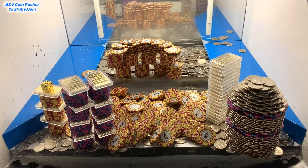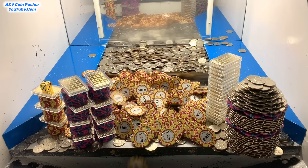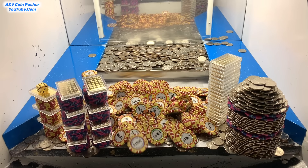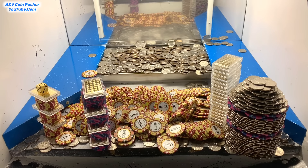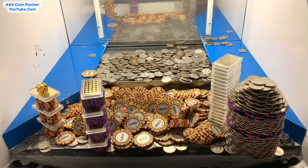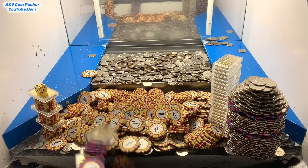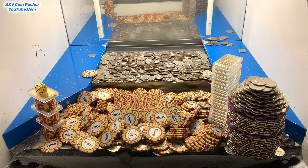Let's put a bunch more quarters back there and try to get the remaining $1,000 chips to fall down. I think that gold tower on the right-hand side is going to be near impossible to win because it's behind that quarter tower. The only way we can get that gold tower is if the quarter tower in front of it falls. That was a really nice push right there — let's get that loot chute cleared out; it's getting a little bit piled up on us.